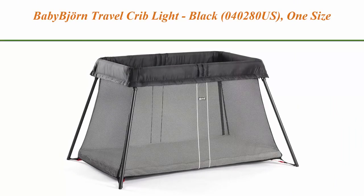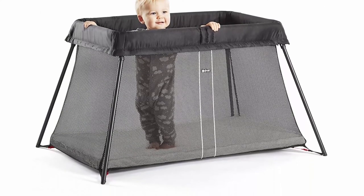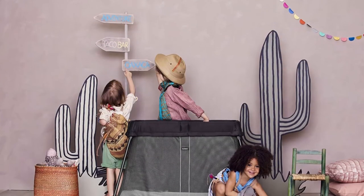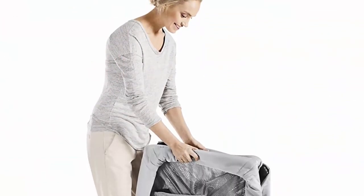Top 9: Baby Bjorn Travel Crib Light, Black, model 040280US, one size. Simple to set up and fold up, easy to take with you. Soft and comfy mattress — mattress is high-resilience PU foam. Airy design for good supervision. Removable and machine washable crib textiles.